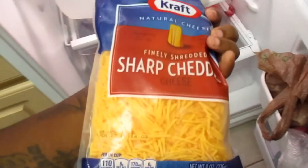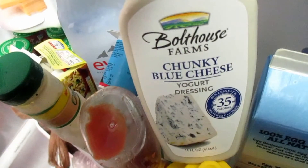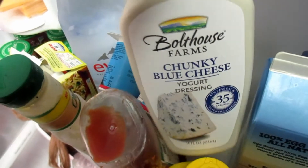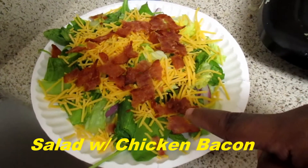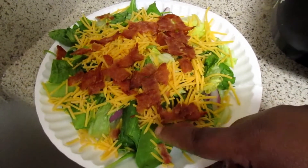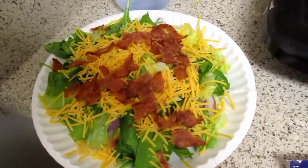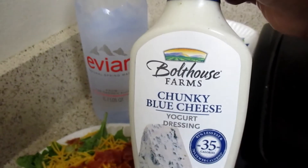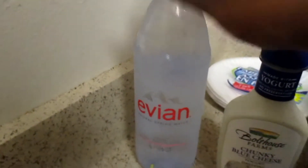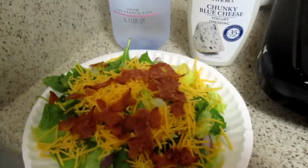We're going to move right on over to Wednesday's dinner. For dinner I wanted something simple — a salad. The night before I had been a little bit sick, so I'm going to use spinach, romaine, cheese, and this Bolthouse Farms chunky blue cheese yogurt dressing, and red onions. I put a little bit of that chicken bacon on top as well, because that bacon is really good. Turkey bacon is really dry; chicken bacon has a little bit of fat to it, so it's pretty good. This was my lunch and I had Evian.